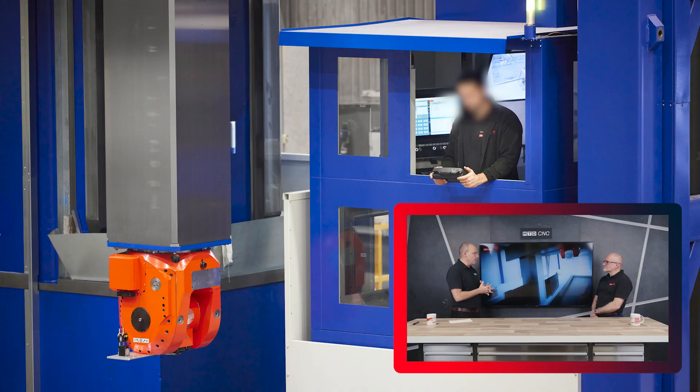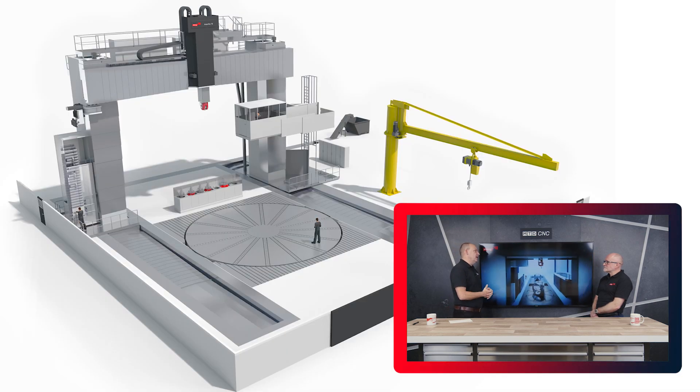Today we're talking about products and parts being machined and made for the marine sector. If you've been following our channel, you will have seen that we've done a series of episodes on large part machining systems, which is a big area for the Starag group. But where does marine fit?